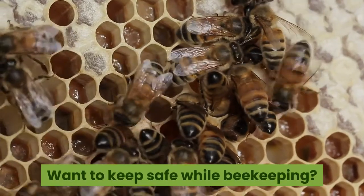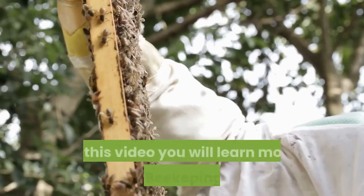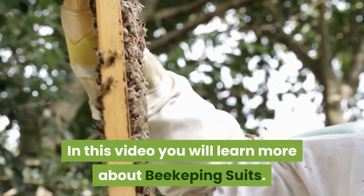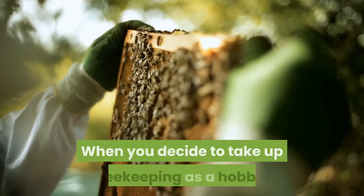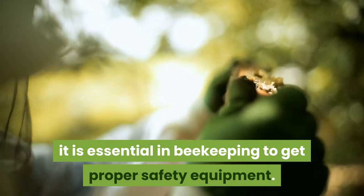Welcome to Lifestyle Stalkers. In this video you will learn more about beekeeping suits. When you decide to take up beekeeping as a hobby, it is essential to get proper safety equipment.